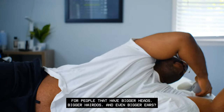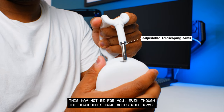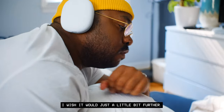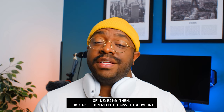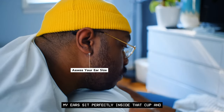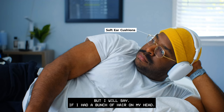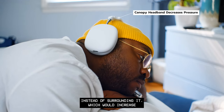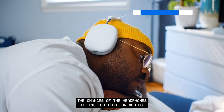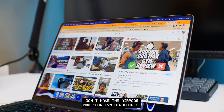Some of you have repeatedly asked: why do my AirPods Max feel too tight? For people with bigger heads, bigger hairdos, and even bigger ears, this may not be for you. Even though the headphones have adjustable arms, I wish they would adjust a little further. I have the arms fully extended and after about 80 hours of wearing them I haven't experienced any discomfort — my ears sit perfectly inside the cup with no headaches or fatigue.